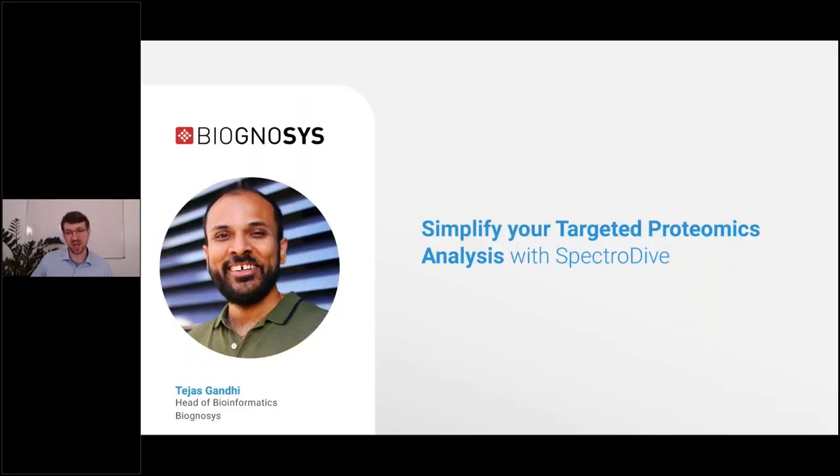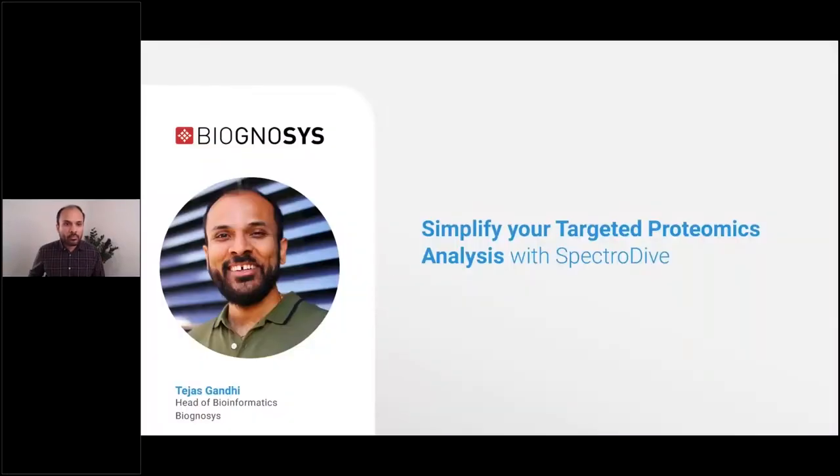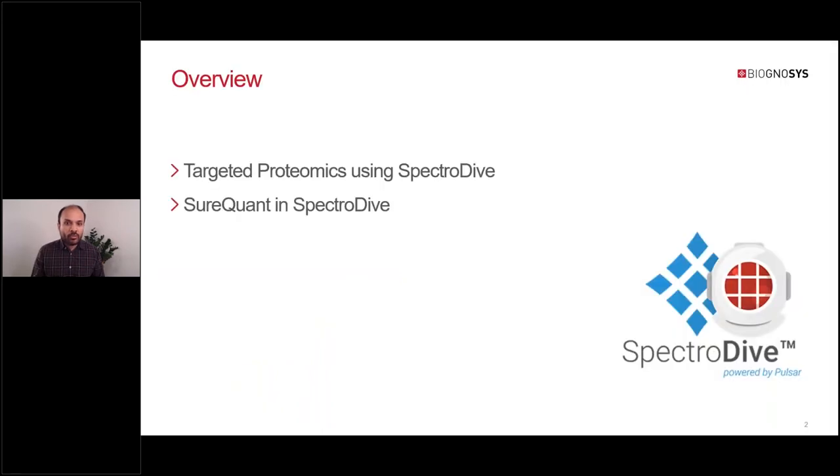With that, I'm handing over to Tejas, who is the lead developer of SpectraDive. Hello, and welcome to the launch seminar of SpectraDive. In the first part of my presentation, I will give a general introduction of SpectraDive and its key features, and in the second part, I will focus on analysis of SureQuant in SpectraDive.